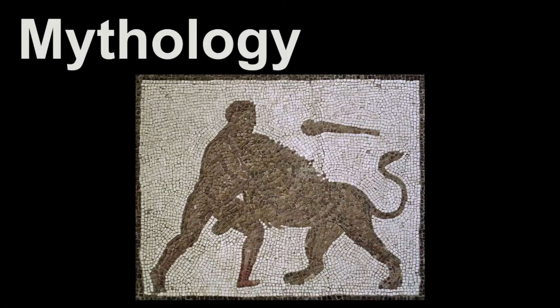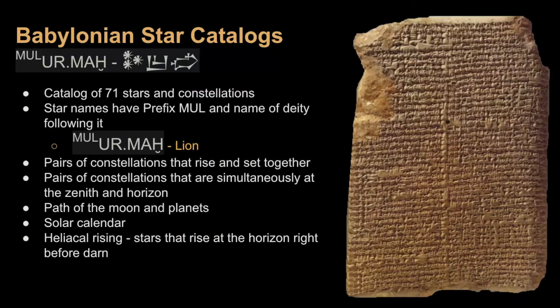In the final portion of this video, we'll review some of the mythologies and legends that surround Leo. It is often the stories of the stars that we can connect to, which can help us remember the constellation. Remember, there are lots of tales, so there's no one true and correct mythology. Our most ancient evidence of Leo comes from the Babylonian star catalogs — a catalog of 71 stars and constellations that were predecessors of the zodiacal constellations. Many of the zodiacal constellations we know today were recorded there, and this catalog also had a path of the moon and planets and a solar calendar.